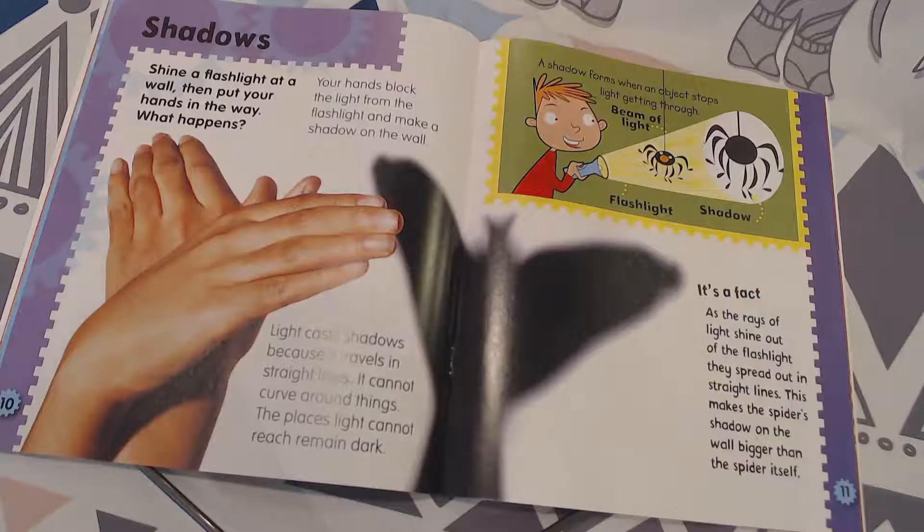Your hands block the light from the flashlight and make a shadow on the wall. Light casts shadows because it travels in straight lines — it cannot curve around things. The places light cannot reach remain dark, and that's what the shadows are.